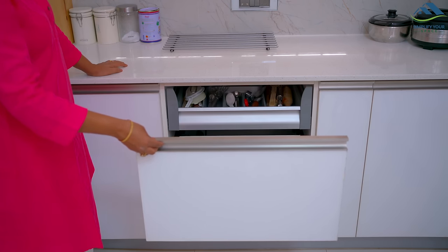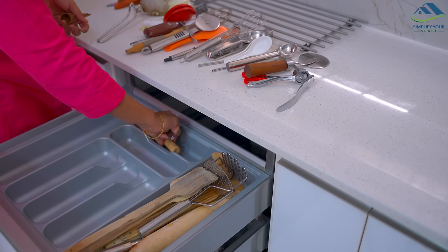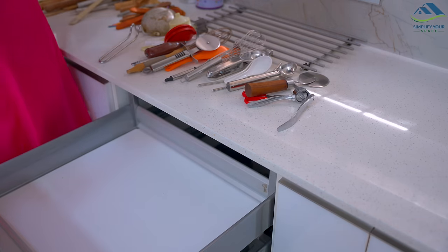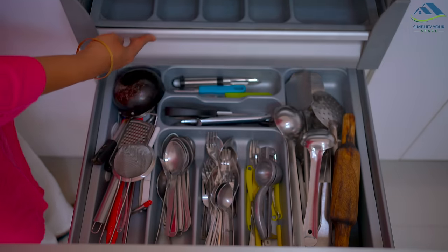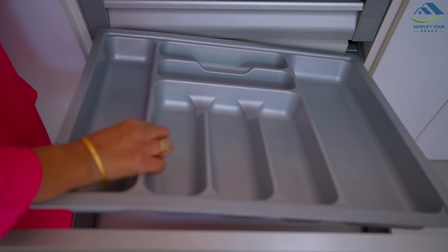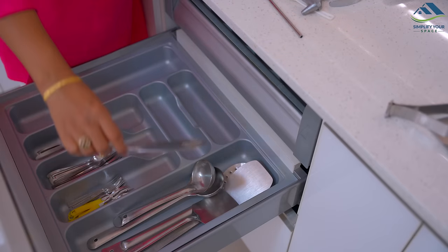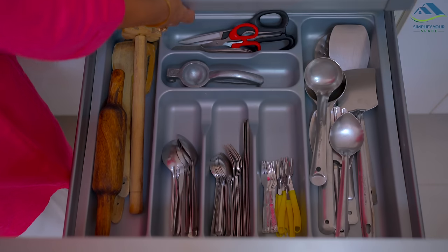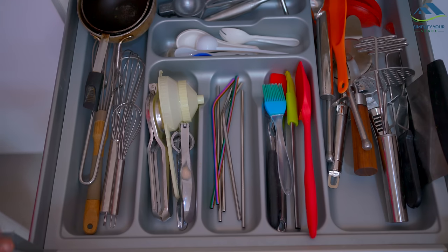The top drawer is a cutlery drawer which has another drawer inside. They consist of a variety of items like spatulas, ladles, cutlery, knives, peelers, lemon squeezer, and many other items. I've taken out everything, cleaned the drawers, and placed back items as per categories. It looks good now.